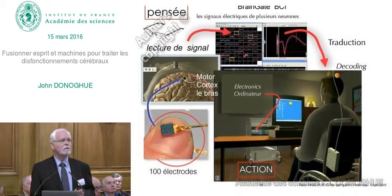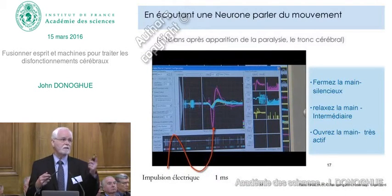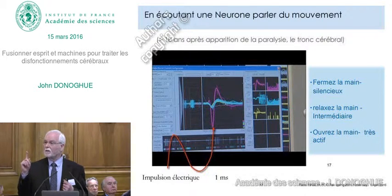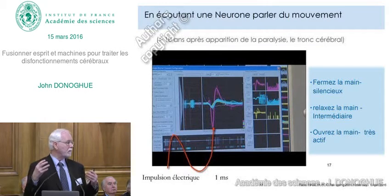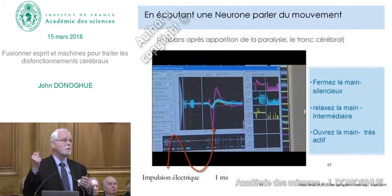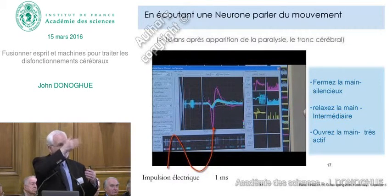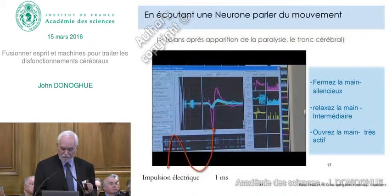Let me first show you that the brain of a person who's been paralyzed—in this case paralyzed for 10 years—actually does have activity. You're going to listen to one neuron; you'll hear the clicking noise of its action potentials. This is the thought of a human being told to imagine relaxing the hand, imagine closing the hand, or imagine opening the hand. You can listen to the activity or see this little line increase or decrease in frequency, giving you a sense that we can actually read out these brain signals.